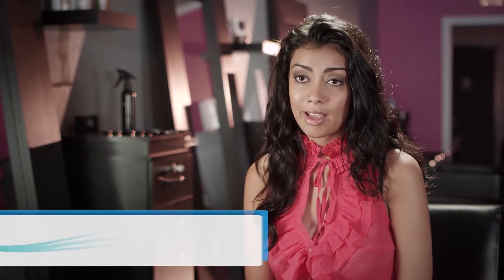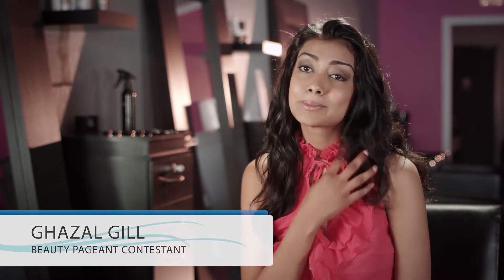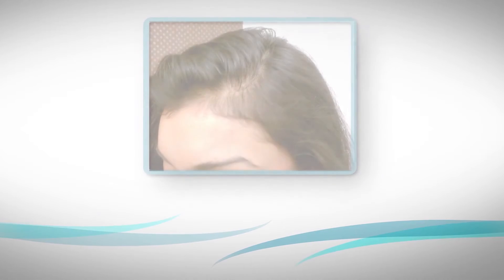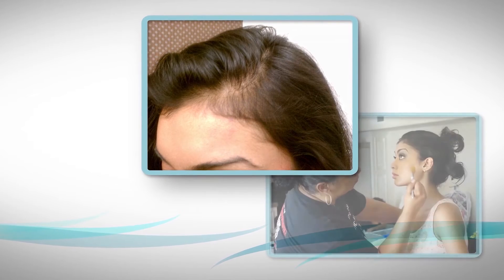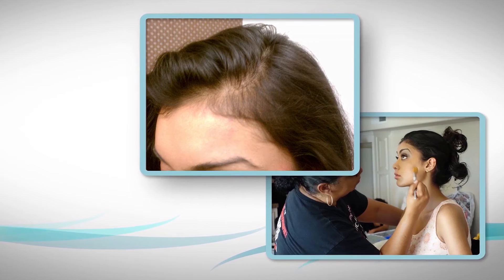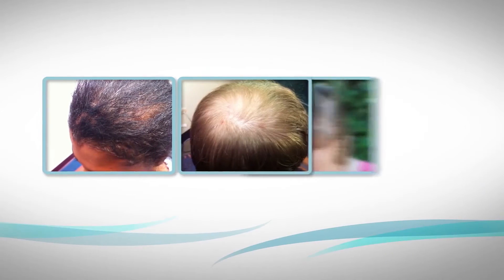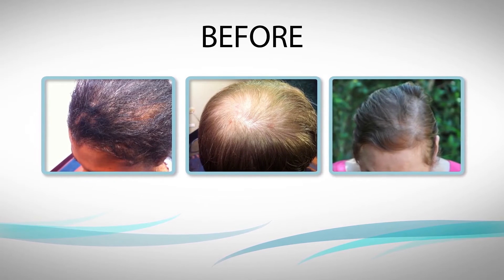One day, shortly after my 15th birthday, I was brushing my hair and I saw an unusual amount of it coming out. My hair means a lot to me, so naturally I tried everything out there, but nothing seemed to work, and I had no hope left of feeling normal again.